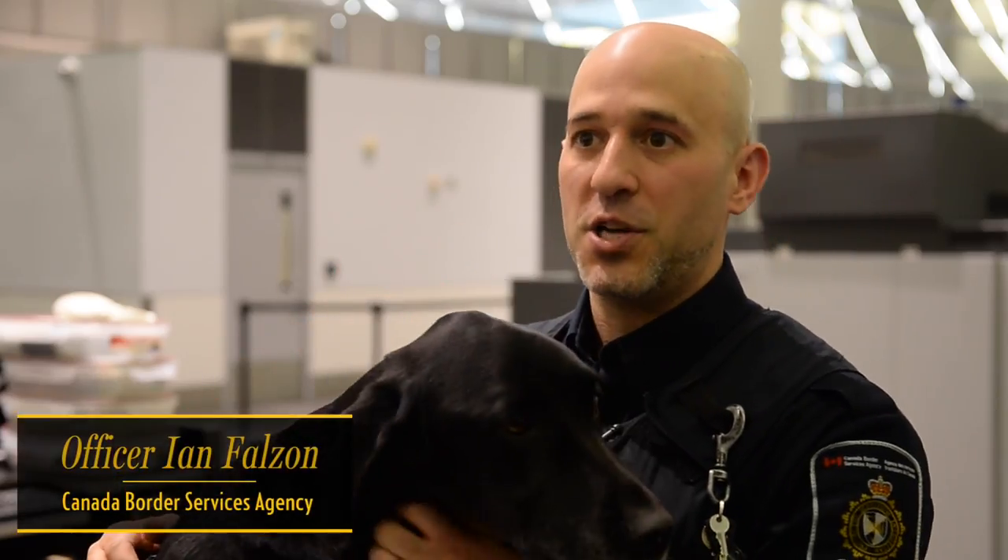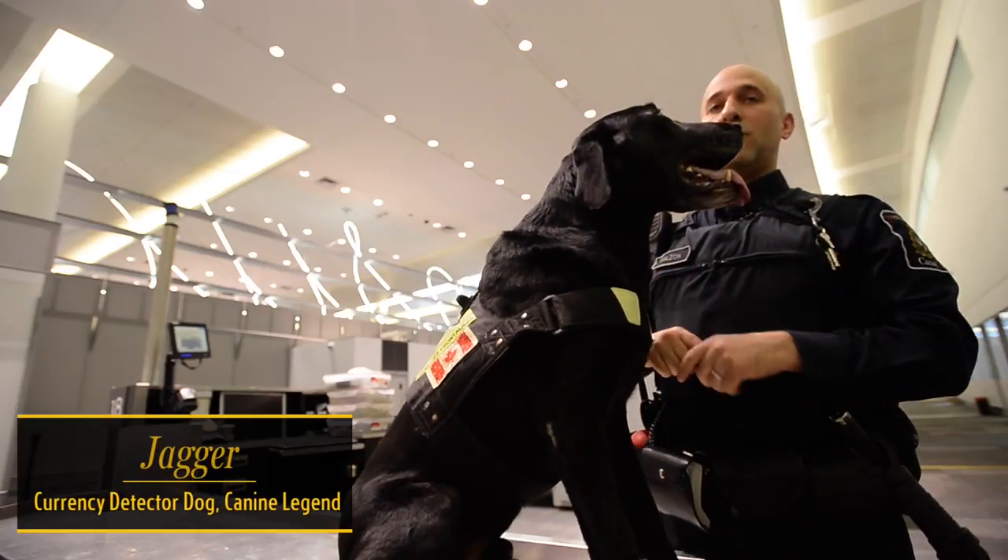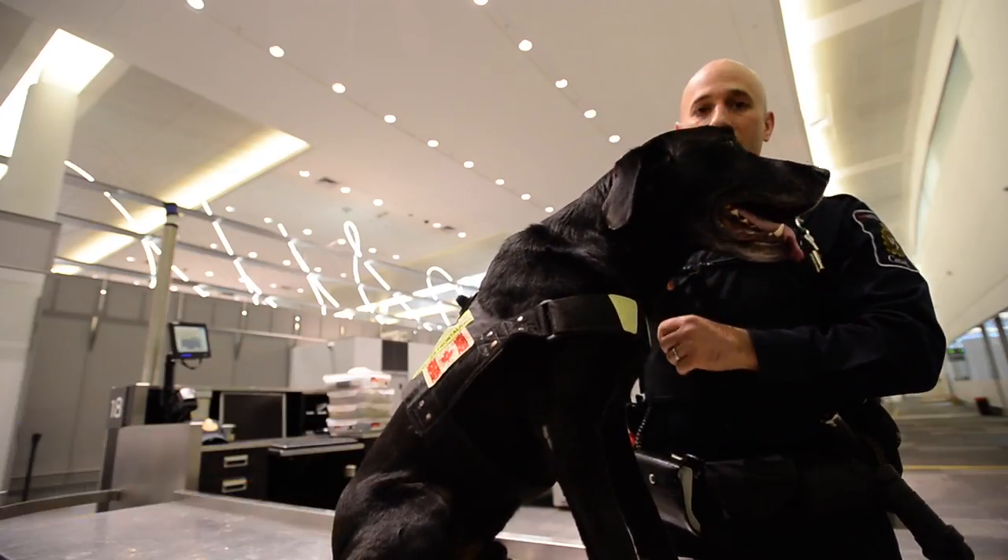I'm Officer Falzon and this is my partner Jagger. He's a canine currency detector dog. He looks for cash.